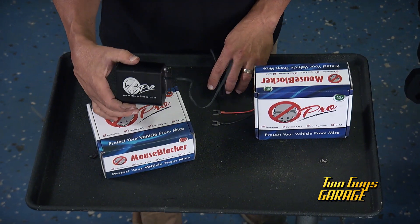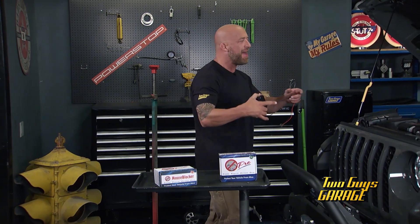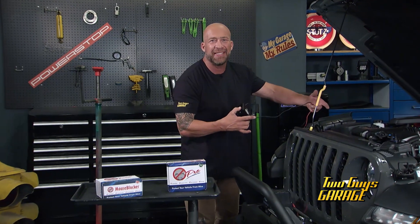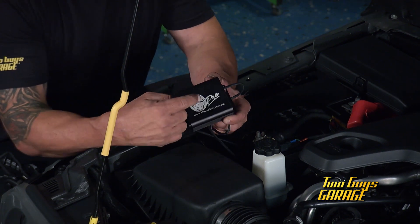That's why I have Mouse Blocker Pro. These things are awesome. You know what rodents and mice do inside your vehicle? They wreak total havoc — chew up your wiring, tear up your seats, anything and everything they get their little claws on, their little teeth on, they rip apart. So this is why you need the Mouse Blocker Pro.